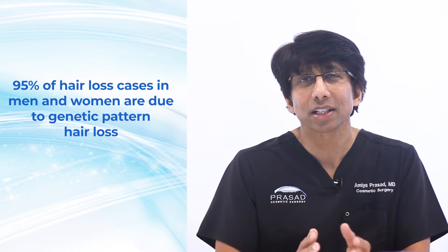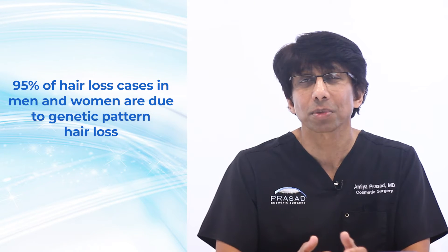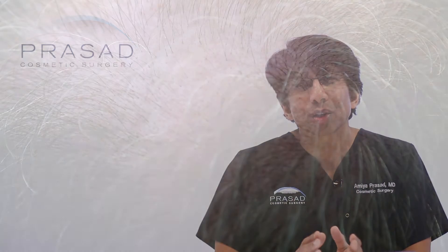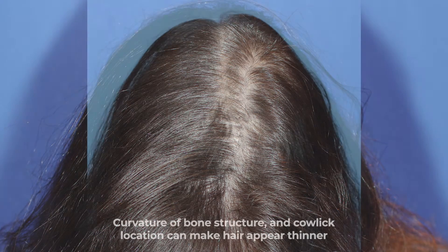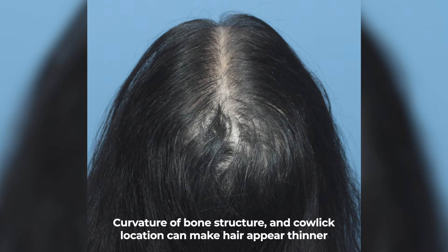Although genetics is the cause for 95% of male and female pattern hair loss, there are some important differences to be aware of. Crown thinning in men tends to start in the central area and expands from where there's a whorl or a cowlick. In women, hair loss tends to be more diffused throughout the scalp. The crown area can appear thinner due to a combination of the curvature of the bone structure and the location of the cowlick.